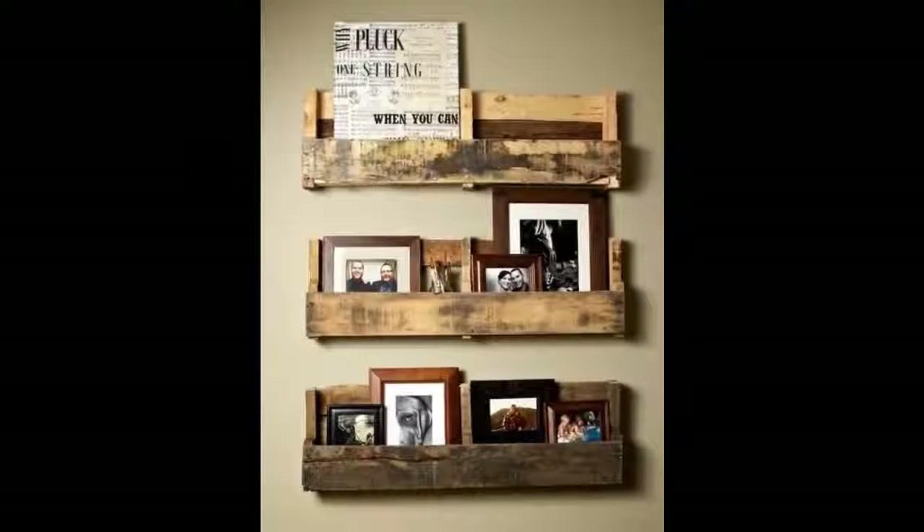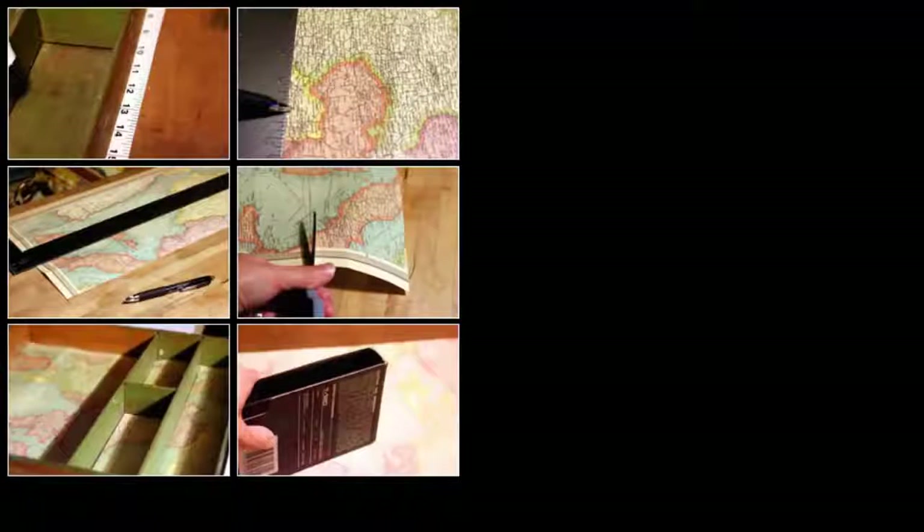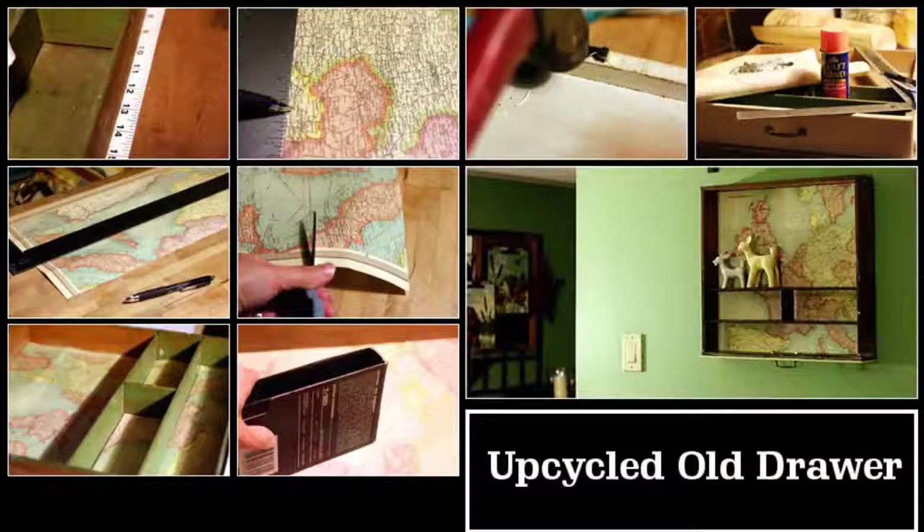10. Wooden Pallet Bookshelves. 11. Another Example of a Wooden Pallet Bookshelf. 12. Bookshelf made from an old drawer. You will need a drawer, map, spray adhesive, scissors, tape measure, yardstick, hammer, and sawtooth hangers.